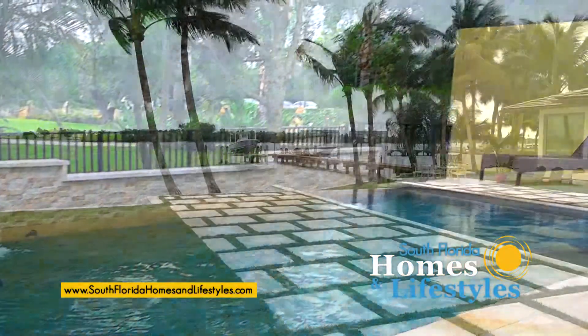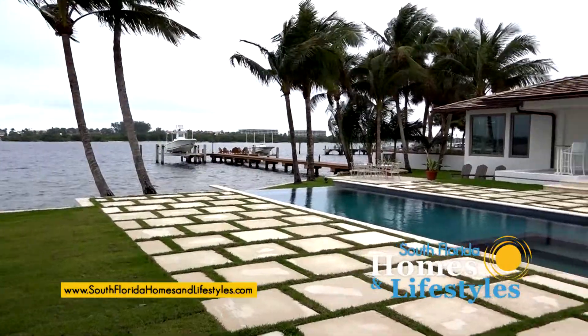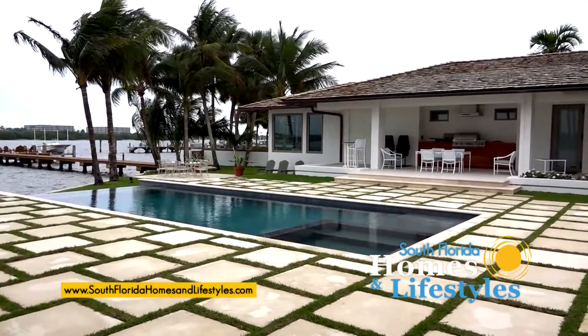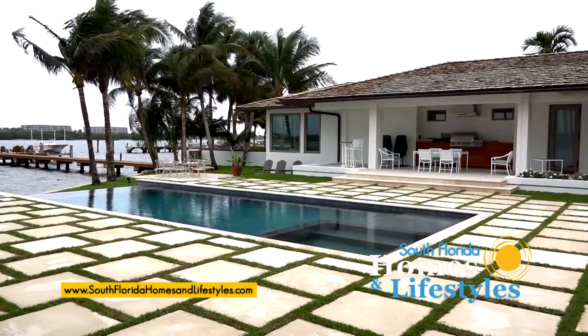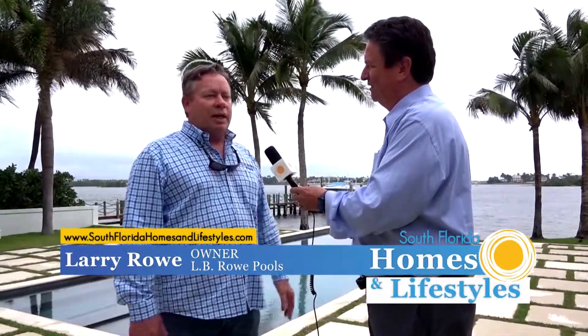We took advantage of the site here. When you have a view like this on the Intracoastal in West Palm Beach, you've got to show off the water. When you walk into the backyard, you go wow. It's definitely got that factor here — a great clean look, and the client picked out some nice stuff.